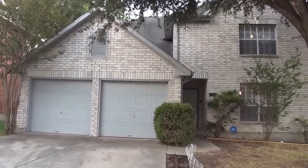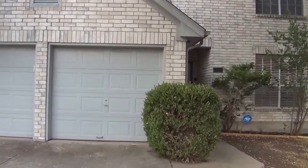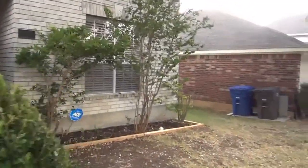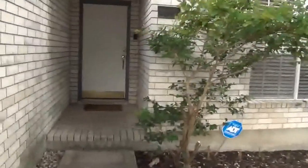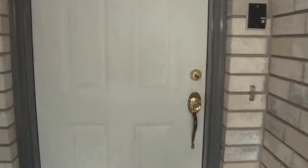Let's give you a look inside. This is a four bedroom, two and a half bath, two car garage. Square footage is roughly 2,308 square feet. Bedrooms are all a good size. We've got brick exterior, three sides brick.